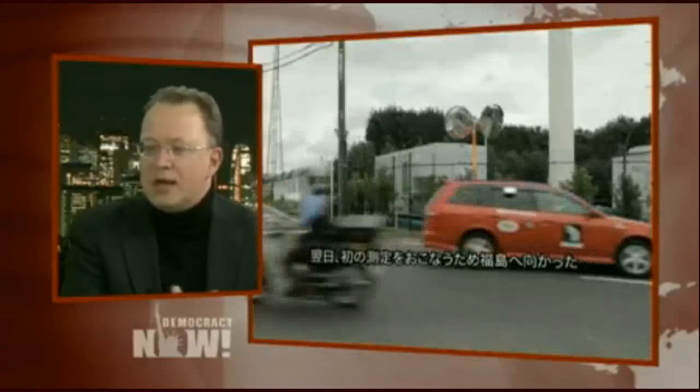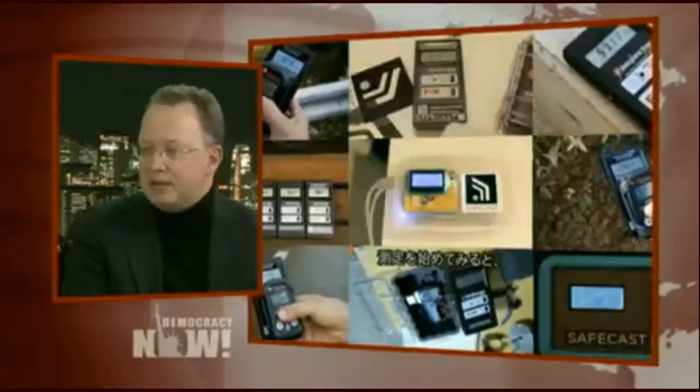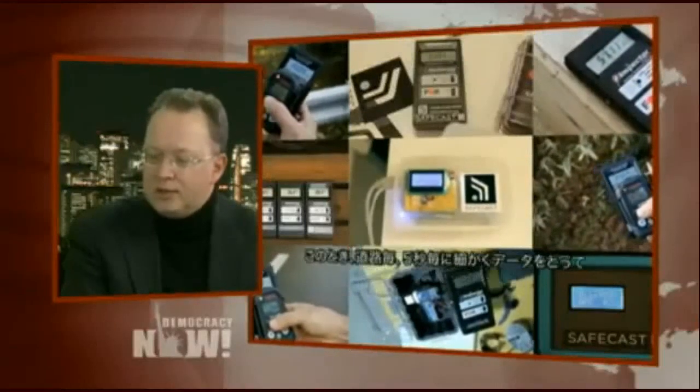So we decided to focus on measuring every single street as our goal in Safecast. For the last three years, we have been doing that. This month, we are passing the 15 millionth location we have measured. Basically every street in Japan has been measured at least once, if not many, many more times.